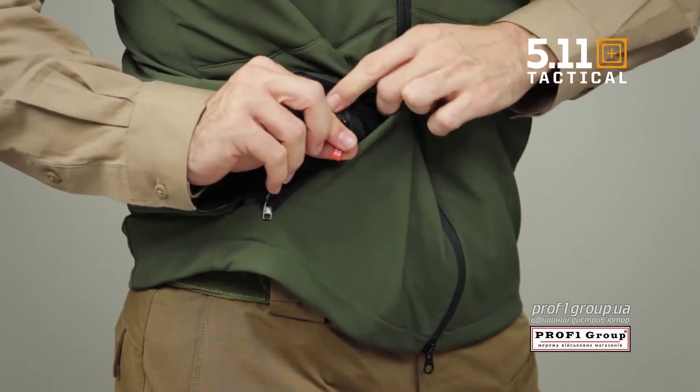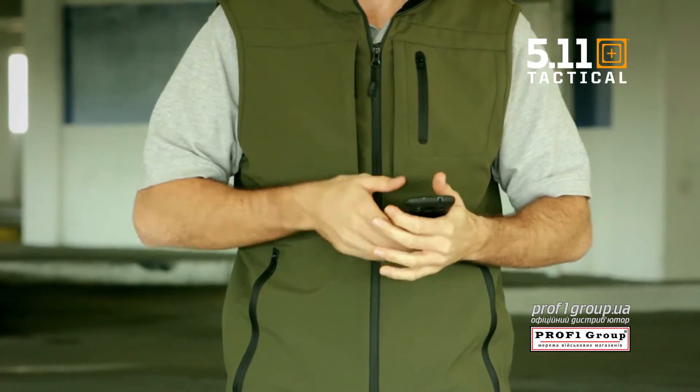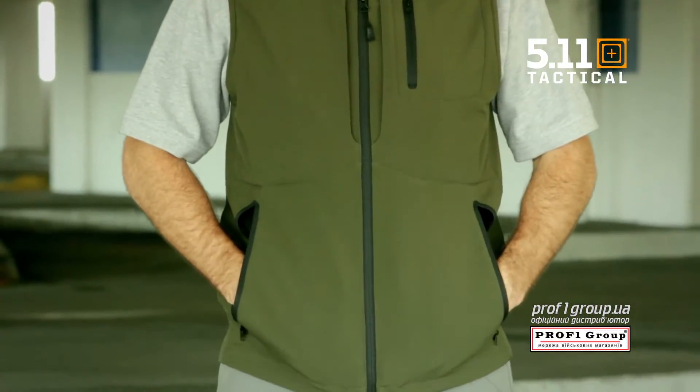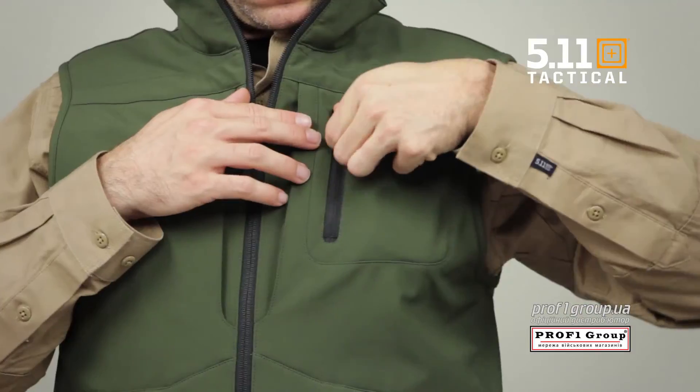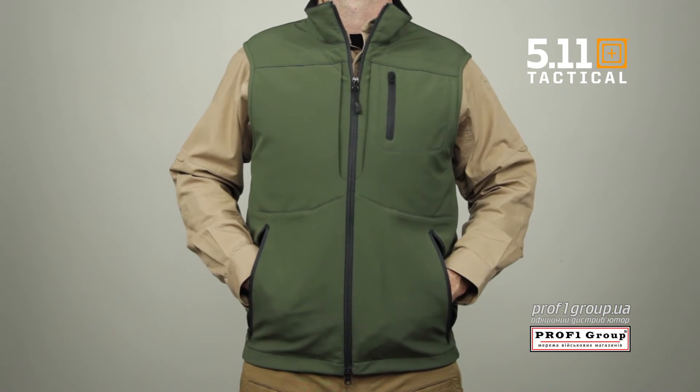We've included dual zippered pass-through pockets that grant quick access to a holstered sidearm. We've also added hidden document pockets at the chest. The hand warmer pockets are tricot lined for comfort. We've also added a zippered chest pocket. This is the 5.11 Covert Vest.